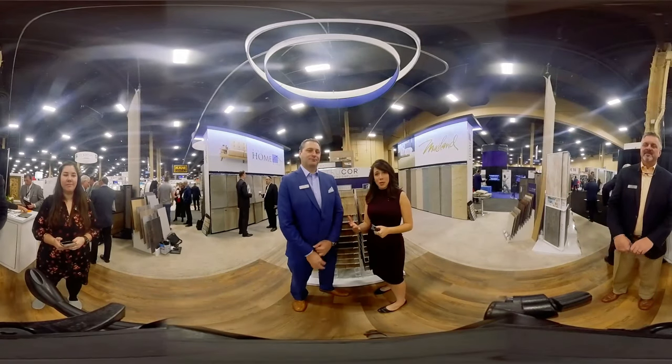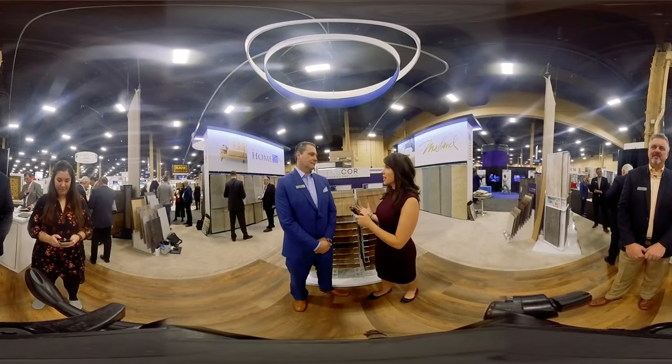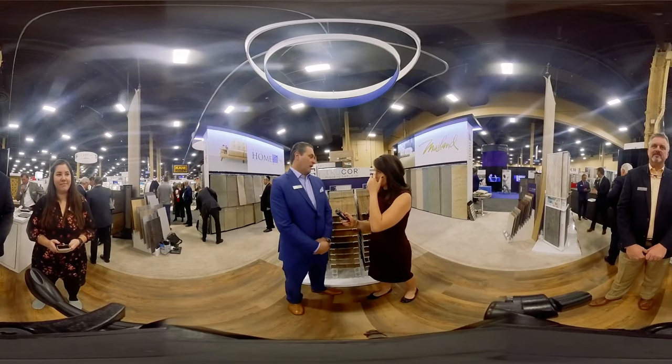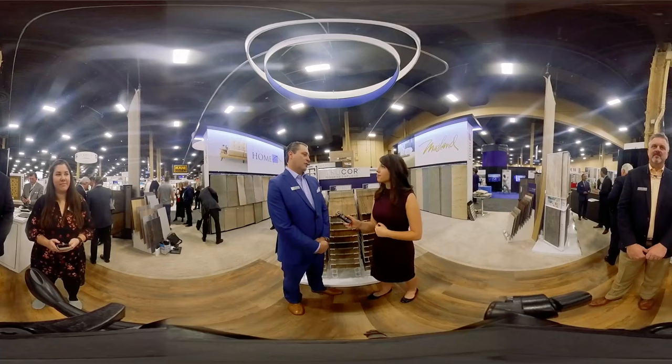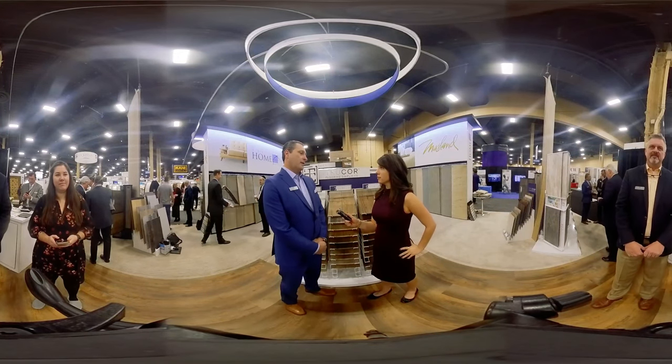And now we are here with Jamin Stepp, Vice President of Hard Surfaces for the Dixie Group. Tell me about this product line that is actually right behind us. For 2019, we've expanded our hard surface category portfolio by introducing the TrueCore brand of SPC. It falls into the rigid core category, and at market this week we're debuting the product line.